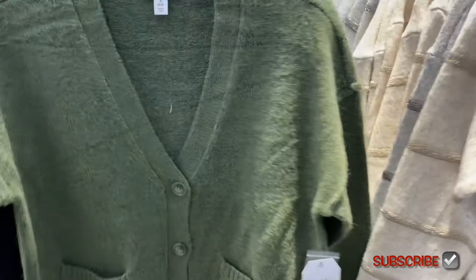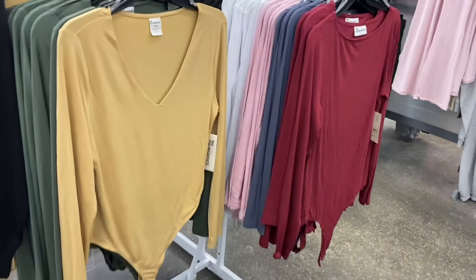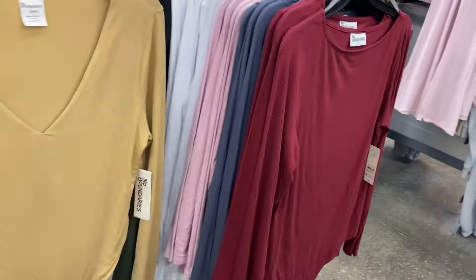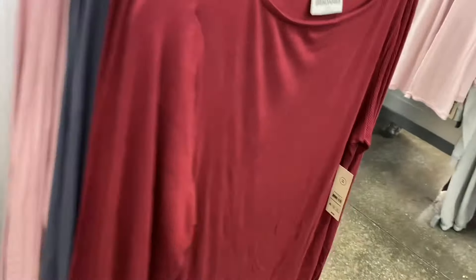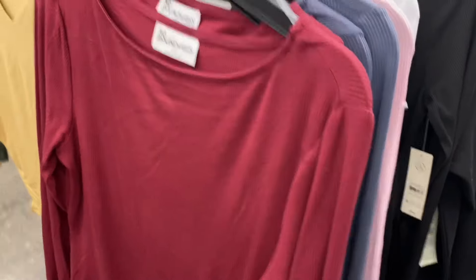I almost didn't spot these — they're kind of hidden behind a wall. They have bodysuits — I showed the ones on the left in yesterday's video with all the long sleeve tops. I didn't realize it's actually new — it's a double layer bodysuit. I think it comes in black too. This store only has it in green or a yellow-beige color. Those are by No Boundaries, extra small to 3XL, plus size online. They also have the ballet neck bodysuits for $9.98 in blue, pink, white, and black.